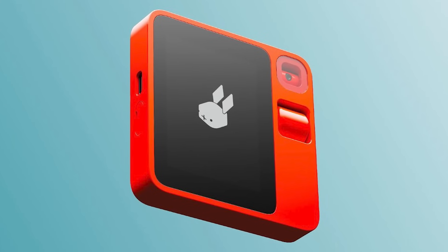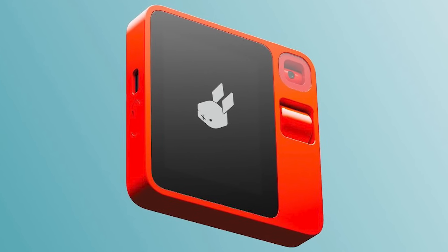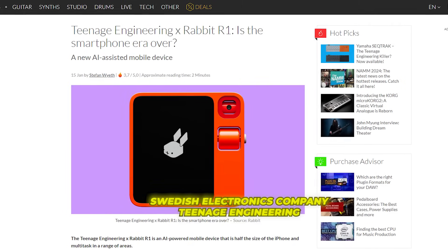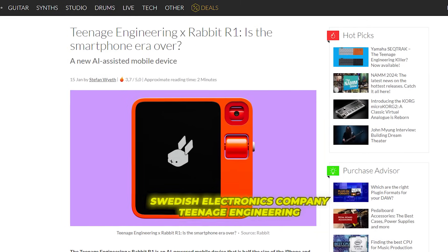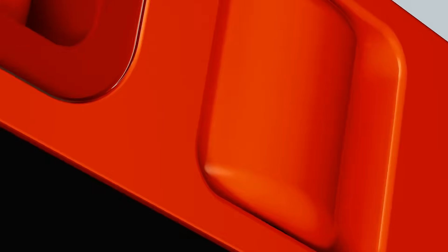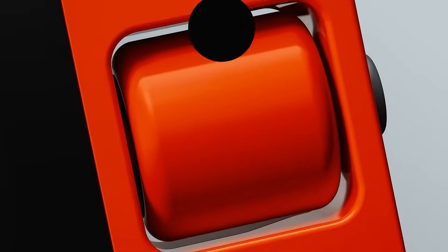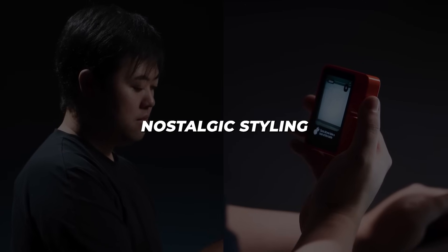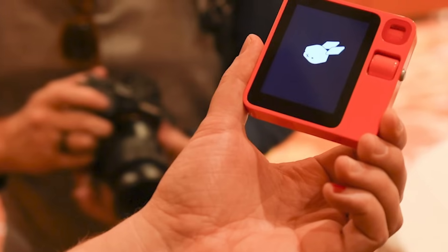At first glance, the Rabbit R1 strikes you as a delightful blast from the past. Developed with Swedish electronics company Teenage Engineering, known for its playful music gadgets, the R1 brings together retro design with modern tech. Available in fun colours like orange, navy, and ochre grey, its compact 2.88-inch form factor fits neatly in your palm — but don't let the cute nostalgic styling fool you. This device means business.